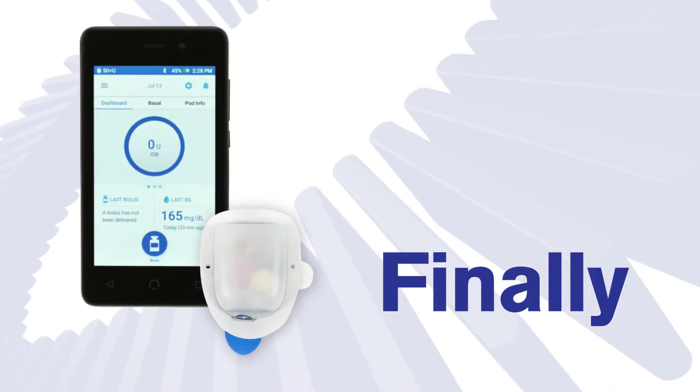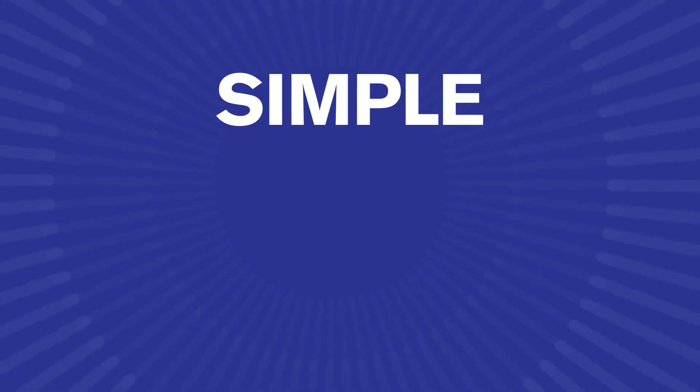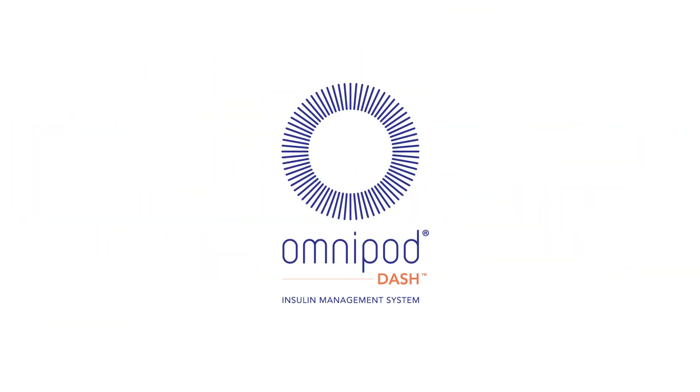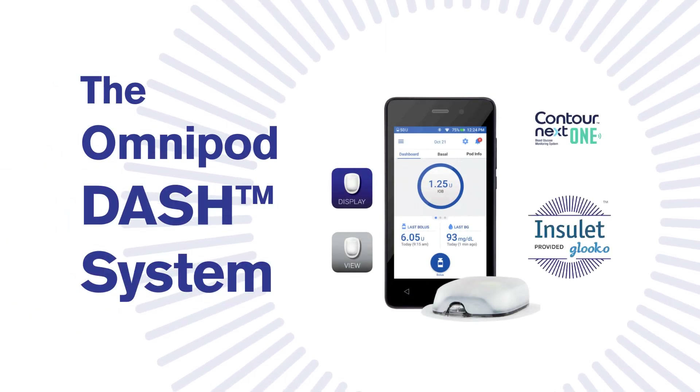Finally, a diabetes management system that is simple, smart and discreet. Insulin delivery has just made a huge dash forward with the Omnipod DASH Insulin Management System.